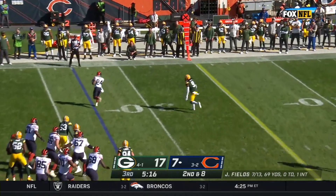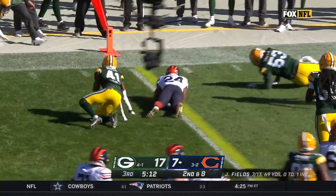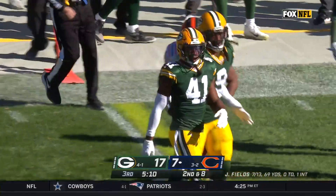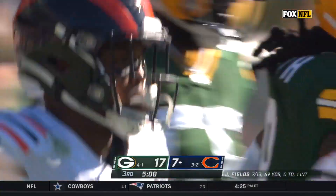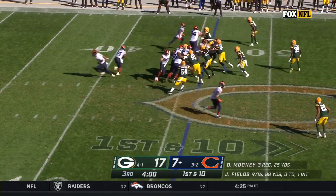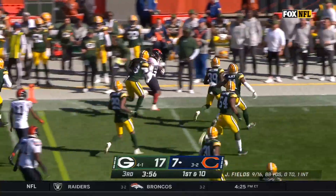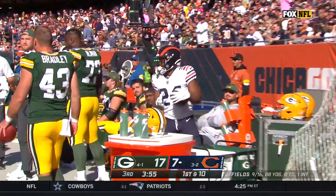He fakes to Herbert and now hits him. Herbert makes Jalen Smith miss, gets by another man, very close to a first down as Henry Black brings him down. At Ohio State his final season, 41 touchdowns to just three picks. That's Herbert tiptoe on the sideline, getting a first down.